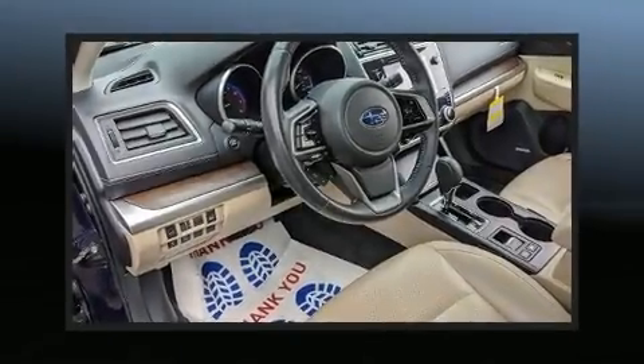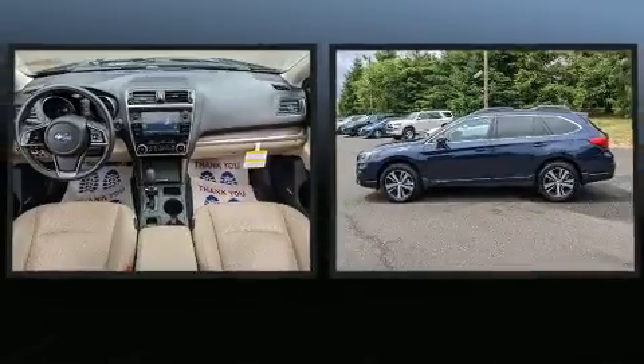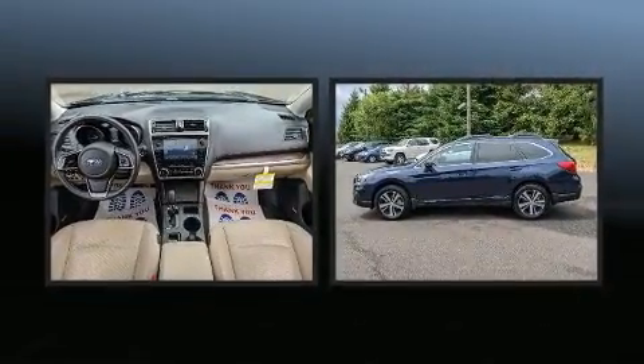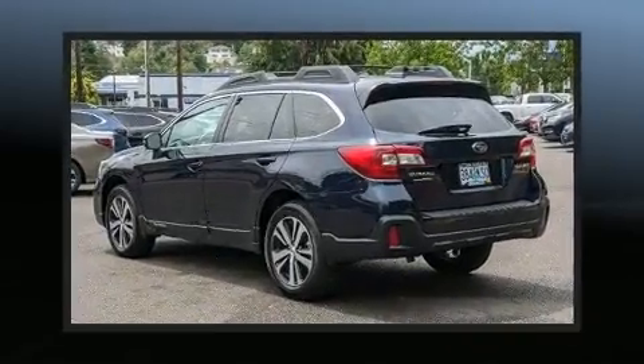Treat yourself to a test drive in the 2018 Subaru Outback. Under the hood, you'll find a four-cylinder engine with more than 170 horsepower. And for added security, Dynamic Stability Control supplements the drivetrain.